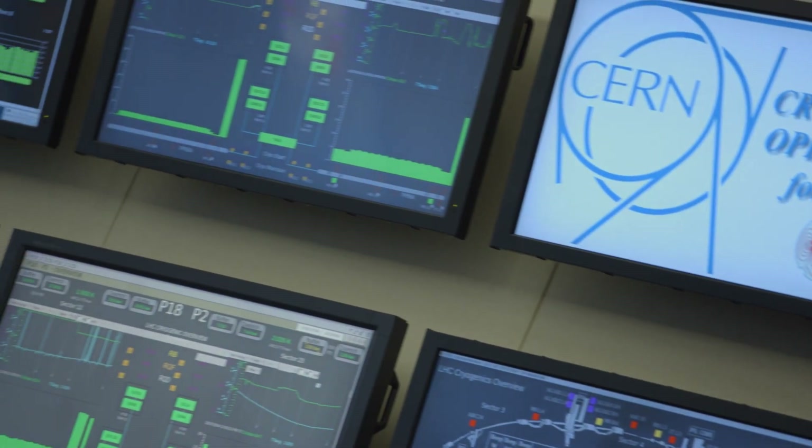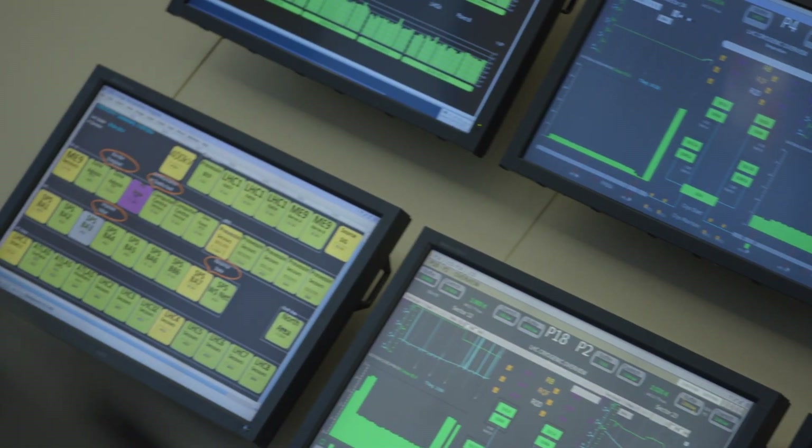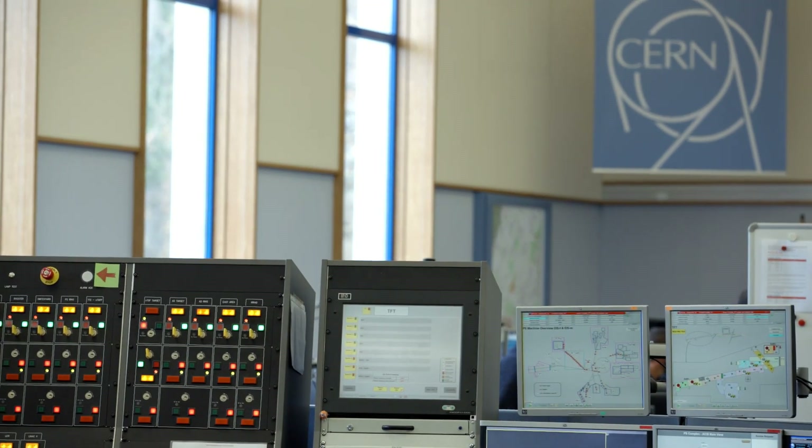Someone who has to repair or work with this equipment can have in the same system all the data related to that equipment without searching in different places. We can do this with no modifications of the software — with basic support configuration — which means that we have no problems with upgrades and so on.